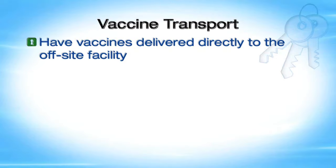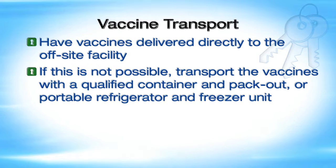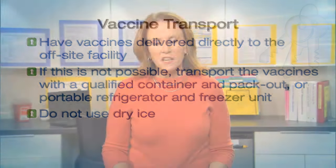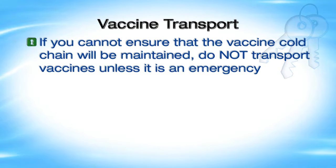One final issue providers ask about is transport of vaccines to an off-site facility. Vaccine manufacturers do not generally recommend or provide guidance for vaccine transport, and they do not recommend reuse of shipping containers and packing material for routine transport. Have vaccines delivered directly to the off-site facility if possible. If not, transport vaccines with a qualified container and pack-out or portable refrigerator and freezer unit - do not use dry ice. If you must transport vaccines, review CDC's Vaccine Storage and Handling Toolkit and consult your immunization program. Remember: if you cannot ensure that the vaccine cold chain will be maintained, do not transport vaccines unless it is an emergency.